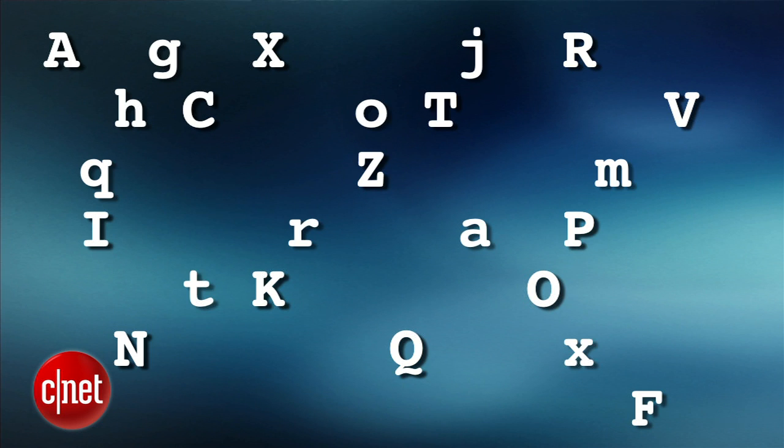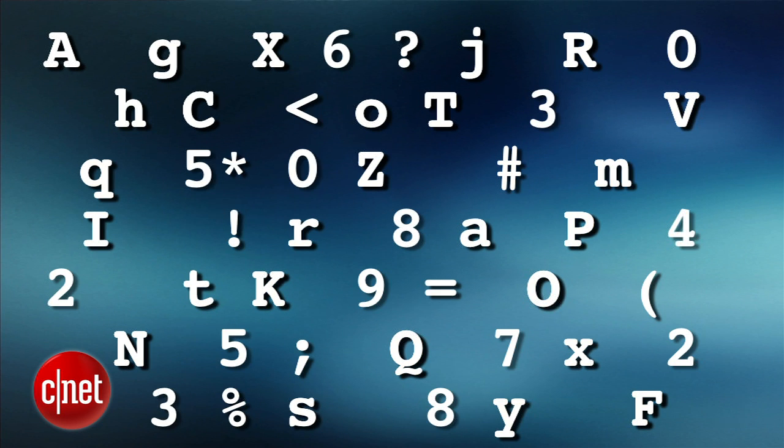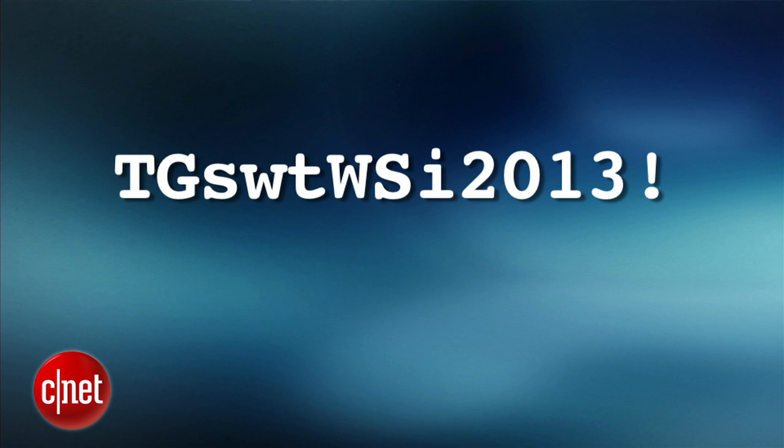To start, a good password is made of uppercase and lowercase letters, a variety of punctuation marks, and numbers. Ideally, our passwords would look something like this. But that's not exactly realistic, so try this method. Make up a phrase like, 'the Giants should win the World Series in 2013.' Then just take the initials, numbers, and punctuation from the phrase to create a password that looks like this.